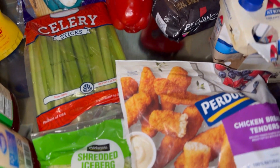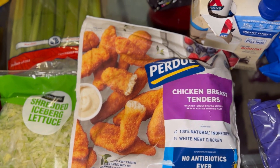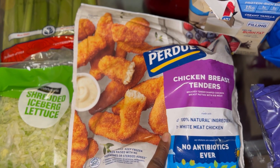In today's video I'll be showing you guys my Walmart grocery haul. This is the first haul of the month — I'm trying to be more consistent with the hauls. Most of the time when I come in I just put the groceries away and I don't even record anything. So we have the Purdue chicken breast tenders here.